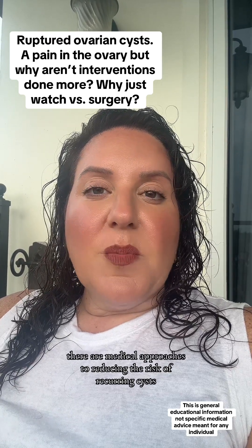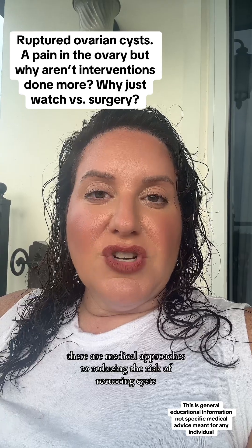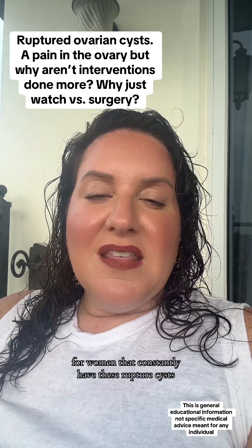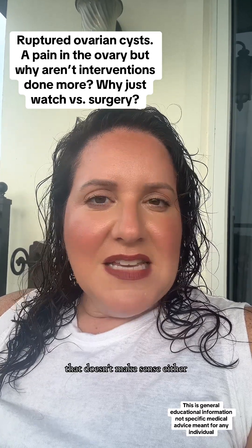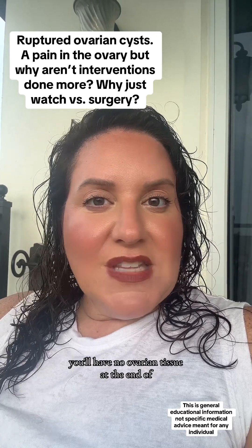But a lot of the time there are medical approaches to reducing the risk of recurring cysts for women that constantly have these ruptured cysts. I don't want somebody having surgery every single cycle — that doesn't make sense. You'll have no ovarian tissue left at the end.